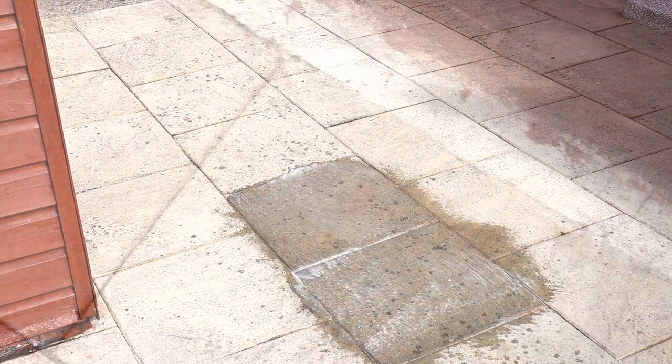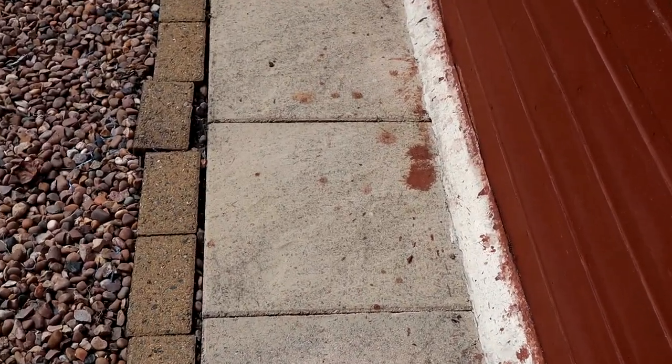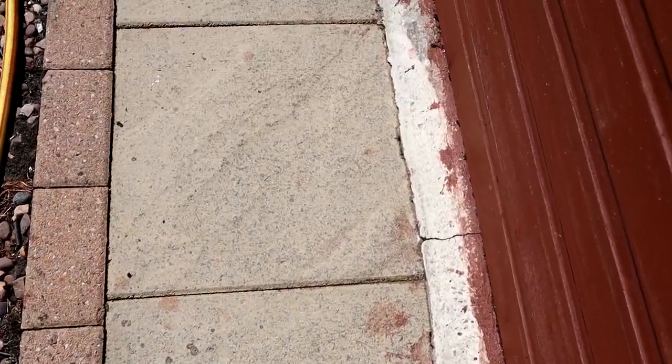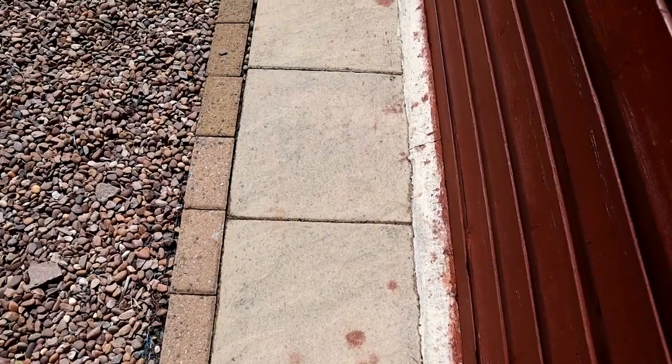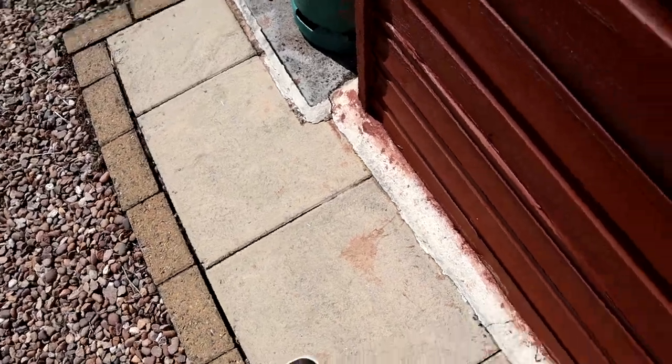This is the stain before any cleaner, and this is after one application of the cleaner — as you can see it looks exactly the same. And here it is again after a second and final application — no difference once again. As you can see I've still got loads left; I did it in the recommended concentrations. For heavy soils that's a 10-to-1 mix with hot water.